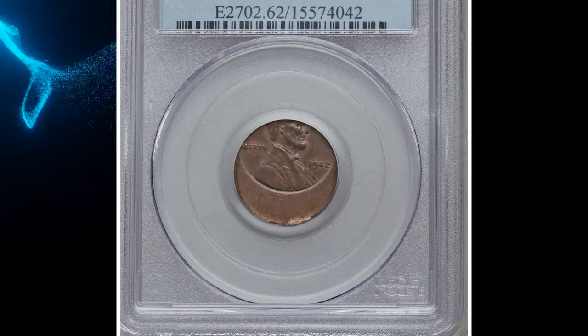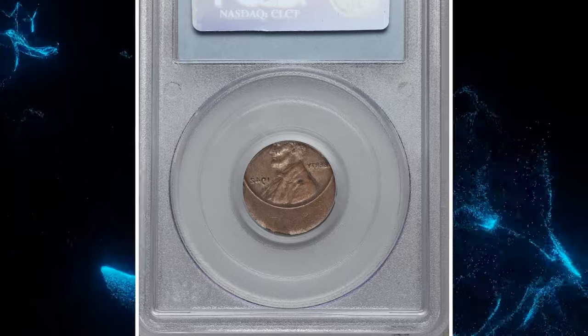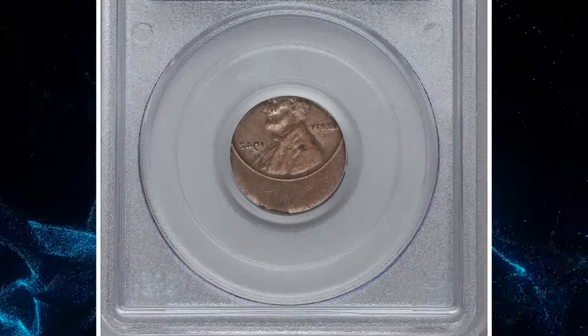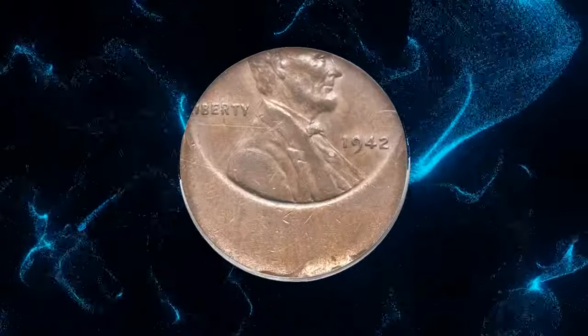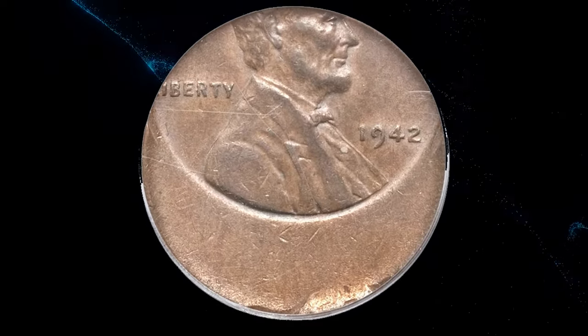First, the 1942 Lincoln cent with mirror brockage of obverse and struck 40 percent off-center, graded Mint State 62 Brown by PCGS. According to Heritage Auctions, from the obverse alone this looks to be a relatively straightforward error — a 1942 cent struck about 40 percent off-center toward 12 o'clock.